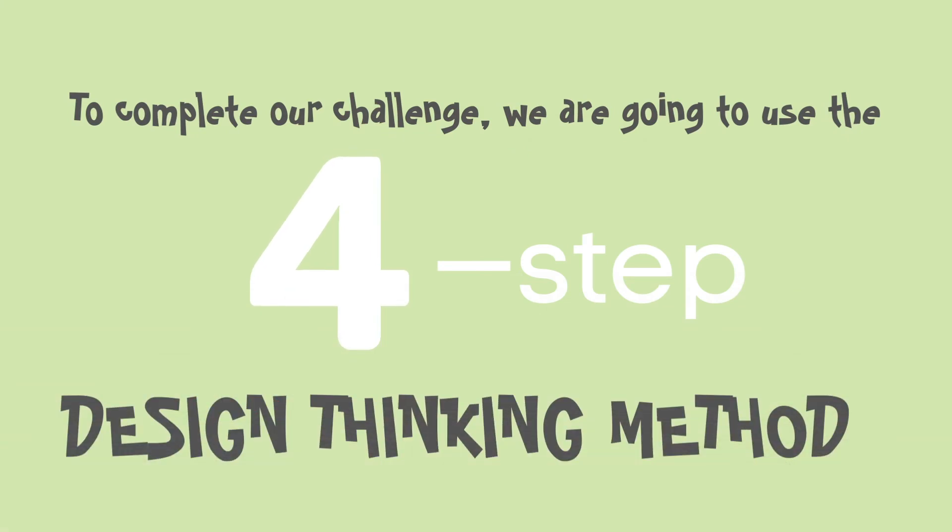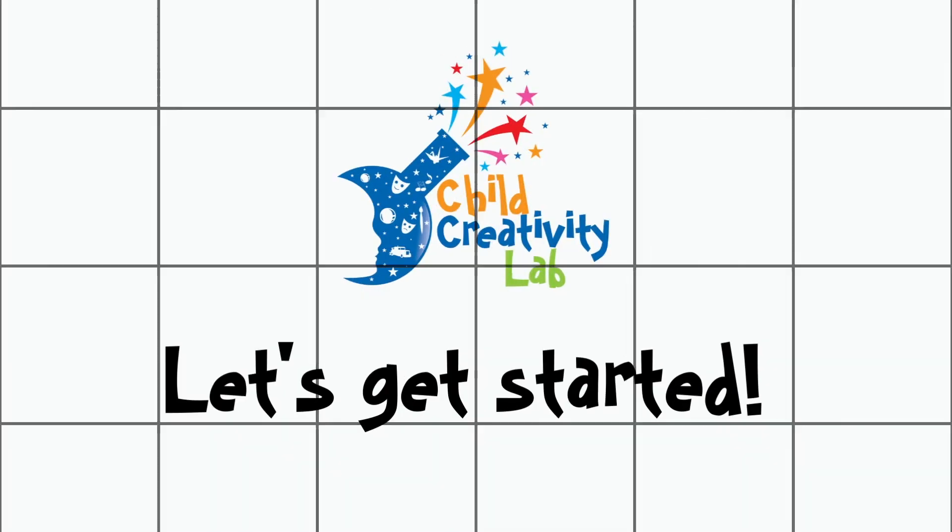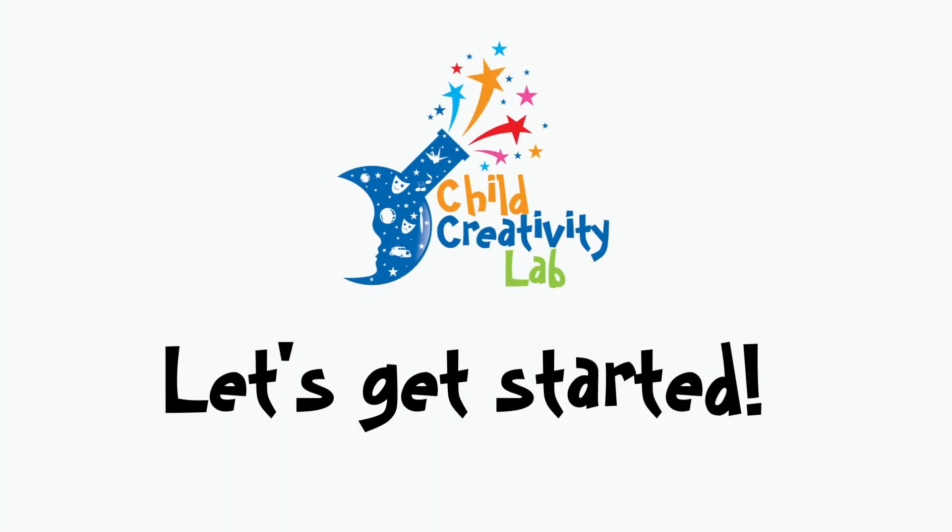Today, we're going to be engineers using the four-step design thinking process. In step one, we'll explore by learning the concepts we need to solve today's challenge. In step two, we'll imagine and create a blueprint of our design. In step three, we'll create, build, test, and redesign to improve our idea if necessary. And in step four, we'll reflect and share it with another member of your Girl Scout troop or your parent. Are you ready, engineers? Let's get started.